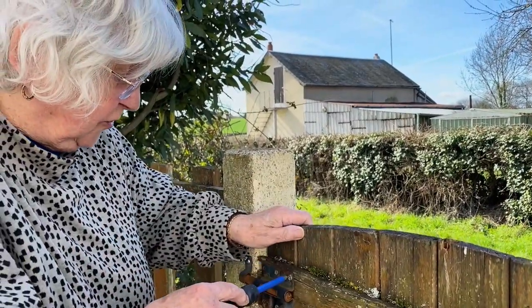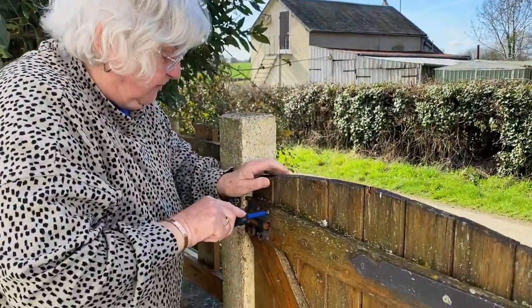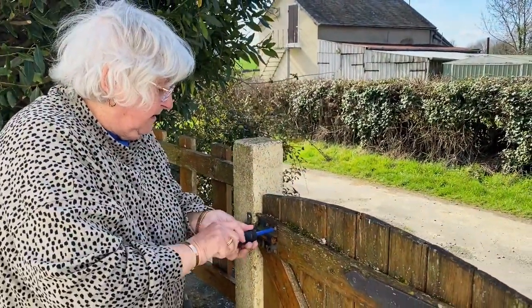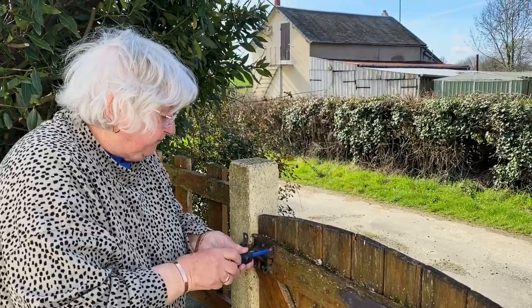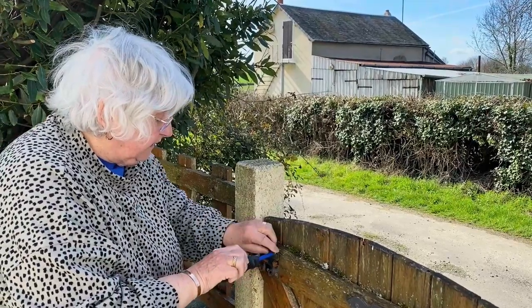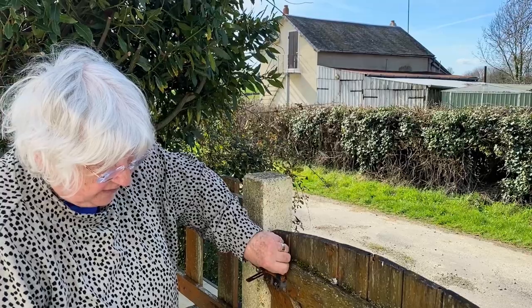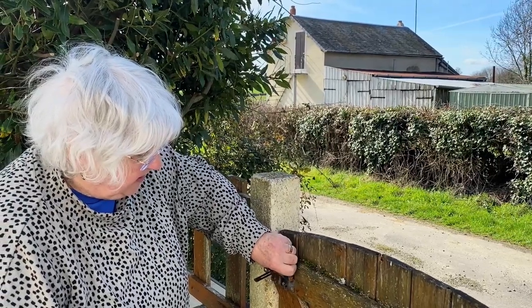There's a little tool, but they're in that shed. I don't think I'll shift the other though. I think they need a new gate, really, don't you?